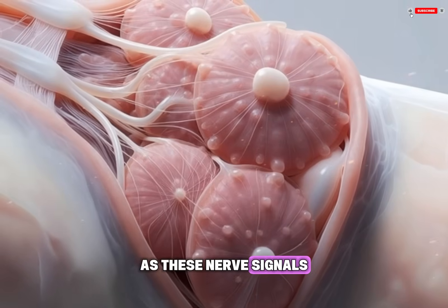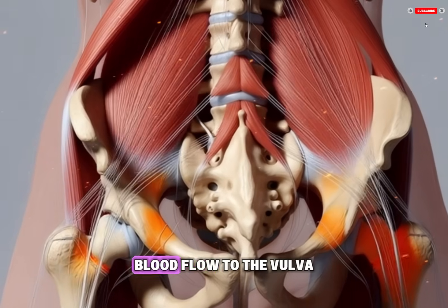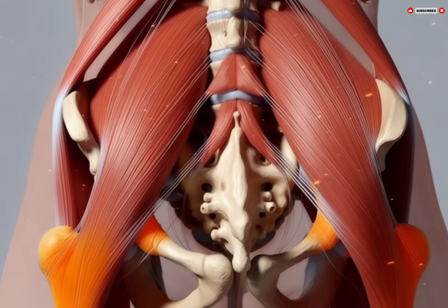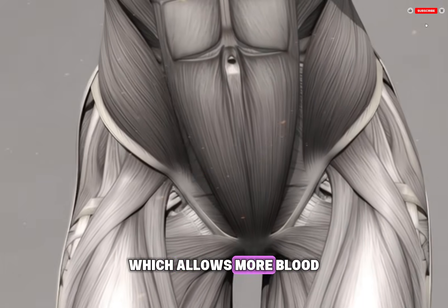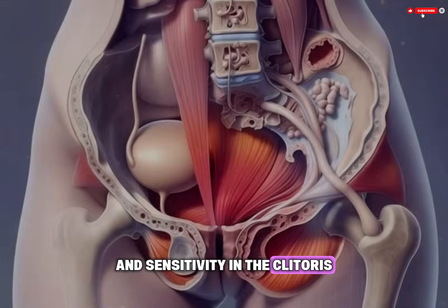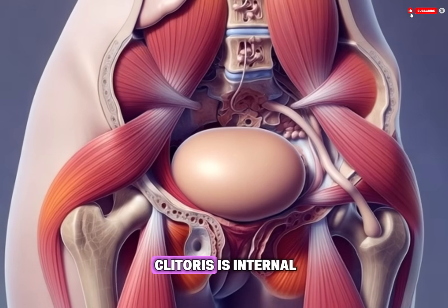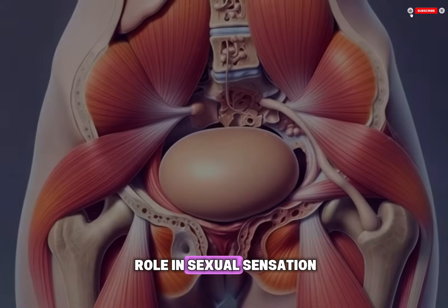As these nerve signals travel downward, they affect blood vessels in the genital area. Blood flow to the vulva, clitoris, and vaginal walls increases. This happens because blood vessels widen, a process called vasodilation, which allows more blood to enter the tissues. The increased blood flow causes swelling and sensitivity in the clitoris, which is a small organ rich in nerve endings.